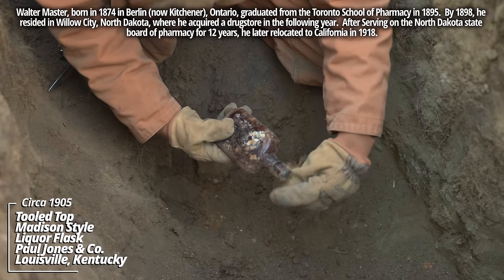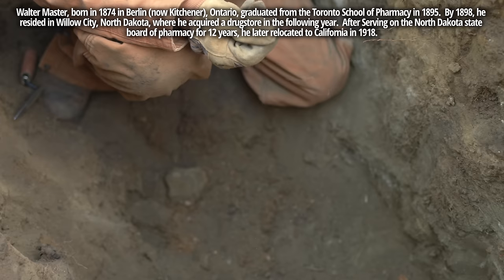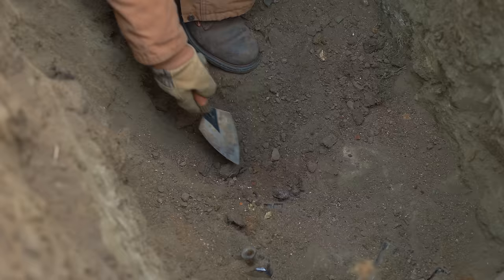A little liquor flask — I think that's a Mikado style. Do I feel some embossing on the bottom? Paul Jones. That's a fairly common one; I've found a good few of these around the Dakotas. Still no end in sight — still a seed layer. You'll see that color change in the soil. I think we're digging up an old outhouse pit.